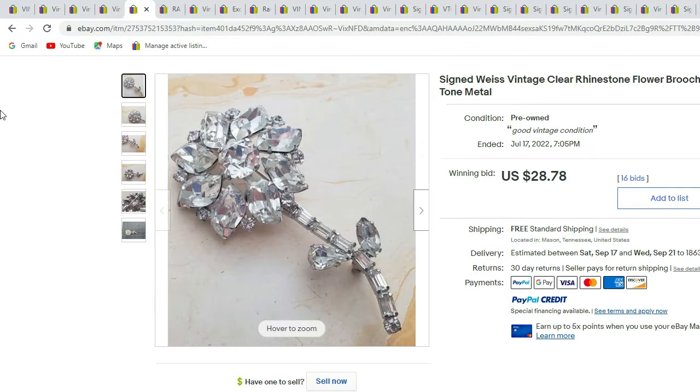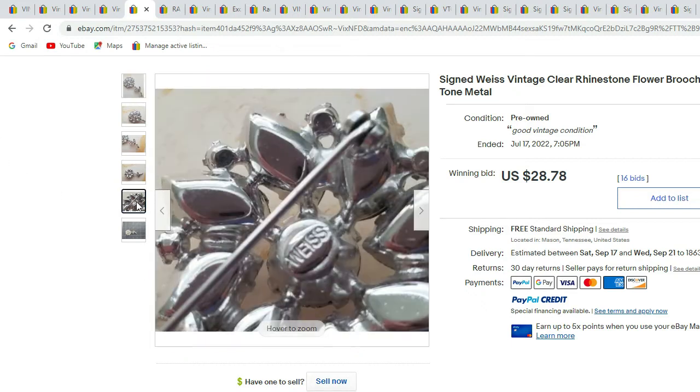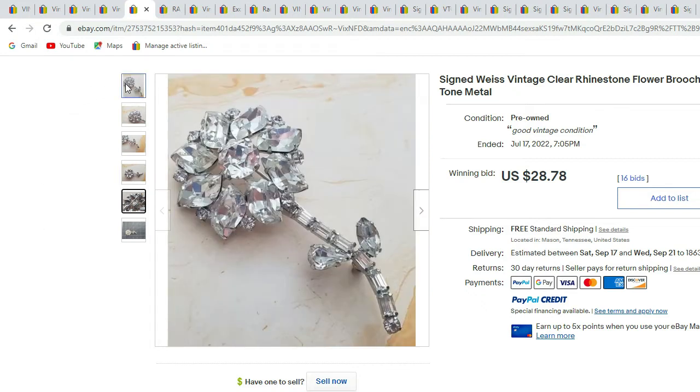Here we have the signed Weiss clear rhinestone flower in silver-tone metal. It has different shaped rhinestones — down the stem it has baguette rhinestones. This beautiful one sold for $28.78.